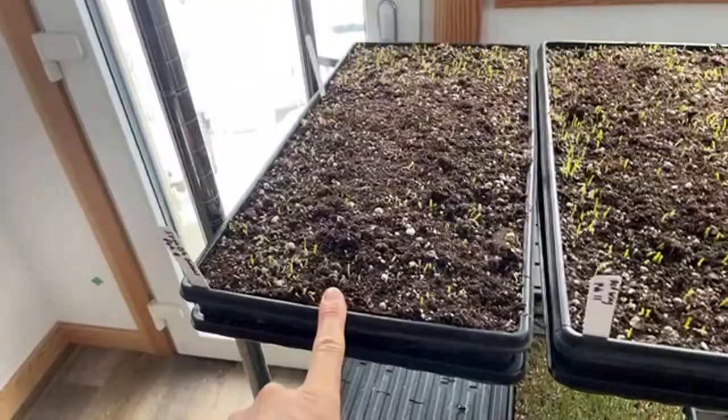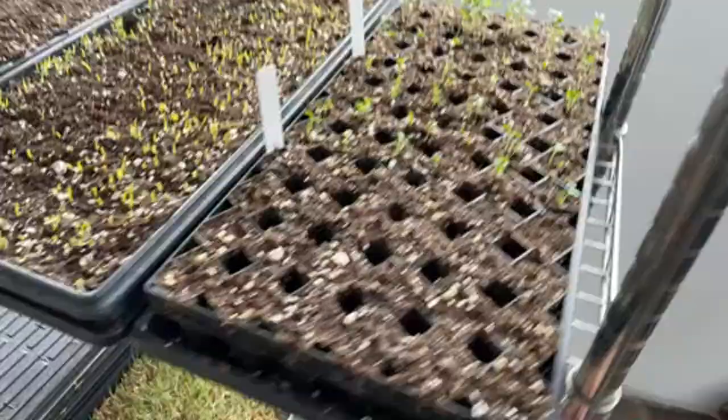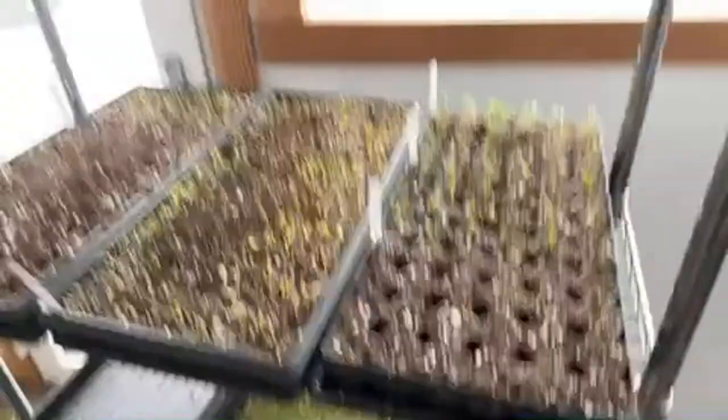I just started a small flat of some really early stuff: Seco broccoli which is an F1, some winter boar kale, and some celery. That's all I've started right now. Of course I'm still doing microgreens and fodder — I've got microgreens going out here.